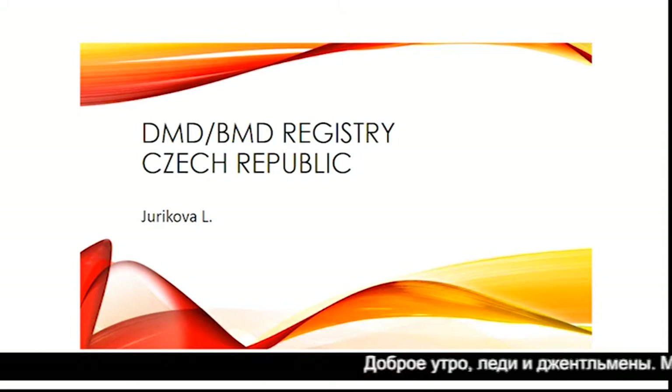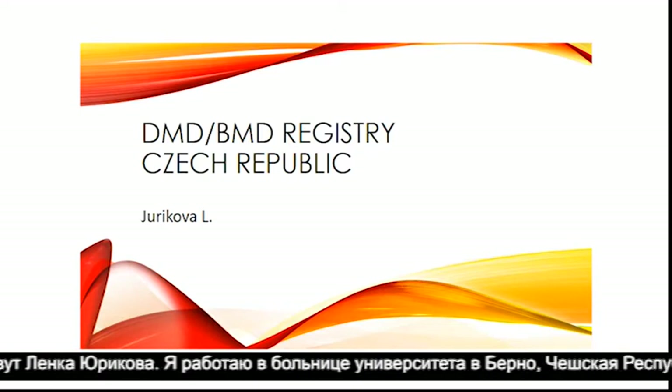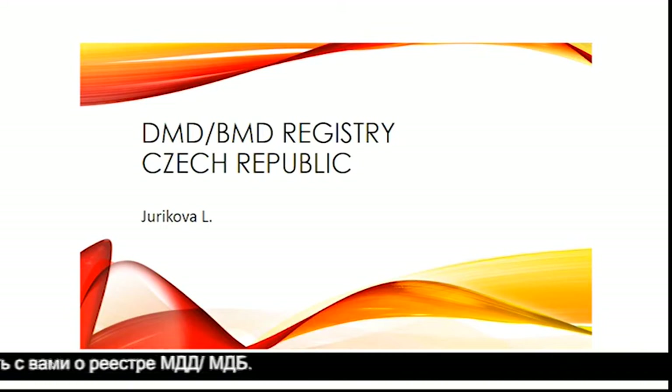Good morning, ladies and gentlemen. My name is Lenka Jurikova. I am from University Hospital in Brno, Czech Republic, and I would like to tell you something about our DMD-BMD registry.